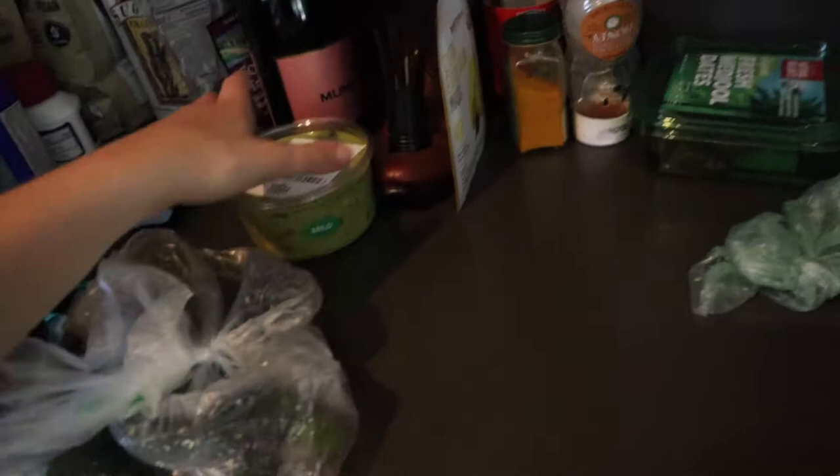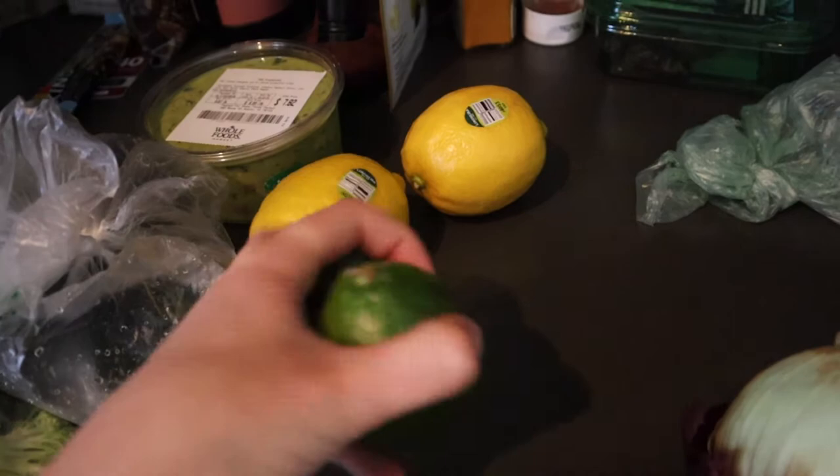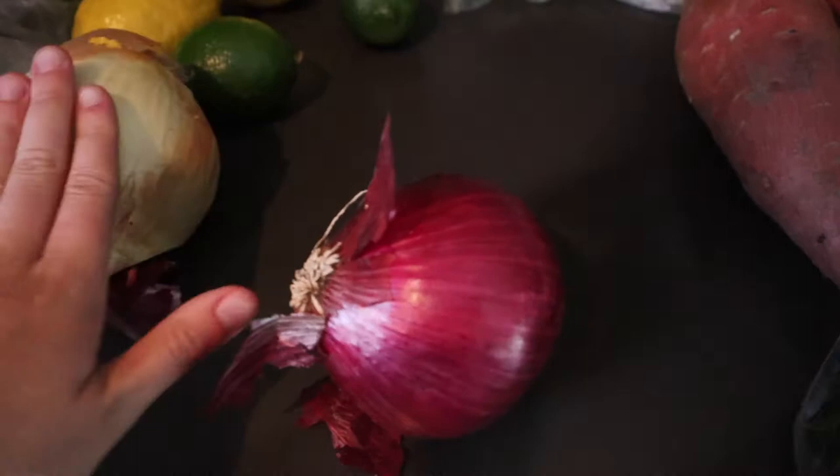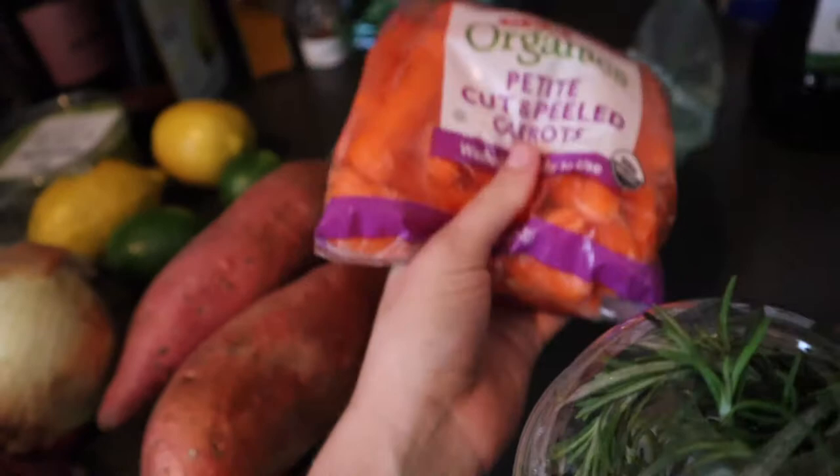Some guacamole. Two lemons for good old lemon juice in the morning — hot lemon water is the best. Two limes — I'll probably use those for taco meat seasoning and maybe some fish. A yellow onion and a red onion — onions are amazing to add to anything for flavor. Two sweet potatoes. Some petite carrots — washed and ready, but I'll probably soak all of this. Some rosemary to add in.